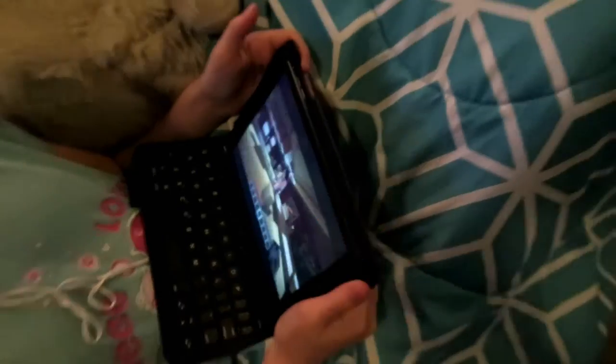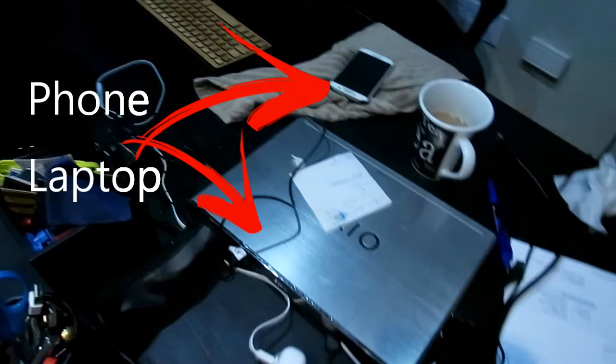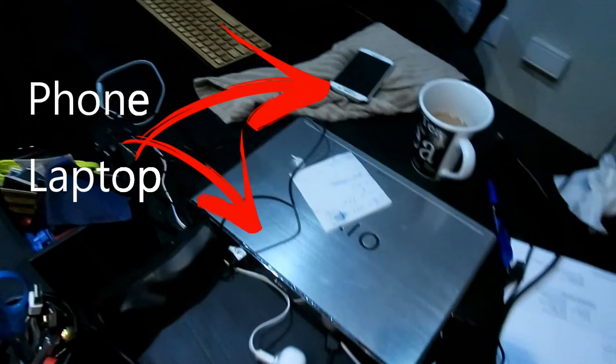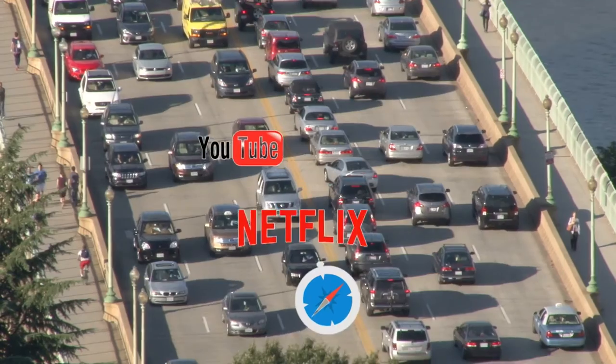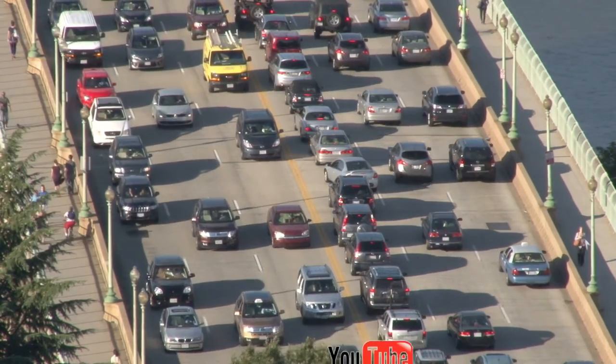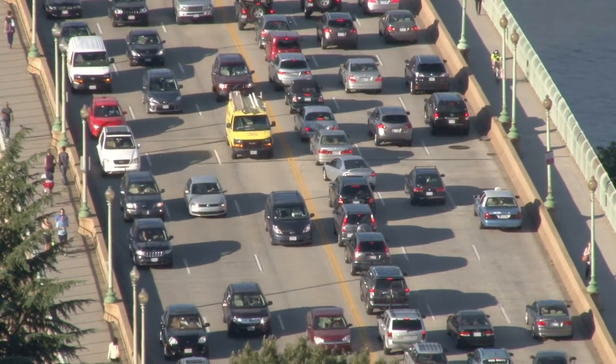The old routers use something called single user multiple input multiple output technology. Essentially, it's like leaving home at 5 p.m. in rush hour traffic — you're stuck behind the other vehicles. That's how the old technology worked: one device at a time gets served by the router.